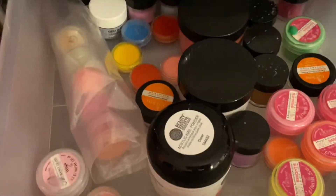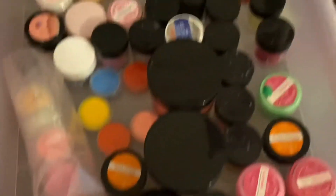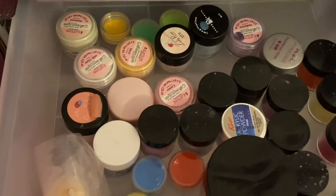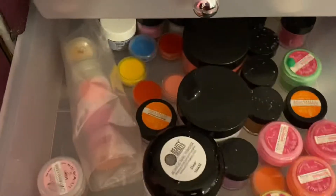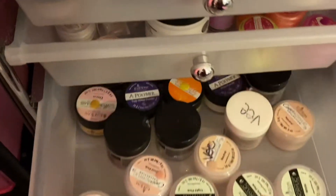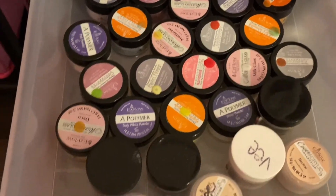I also have some Young Nail and Easy Flow in there. In this drawer I have some dip powders, some Sally Beauty acrylics, some Easy Flow, some Lady Rose, and some random mixes of acrylic powders. And this drawer is full of Easy Flow powders — I have some cover powders, some glow-in-the-dark acrylics, just a bunch of different Easy Flow in there.